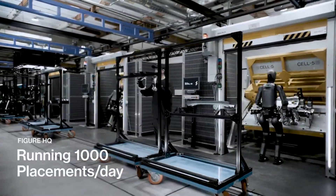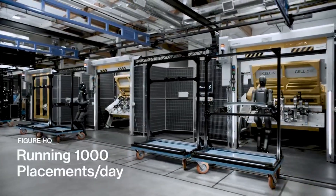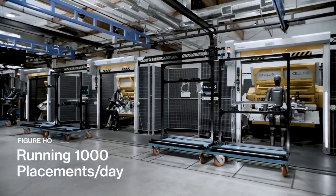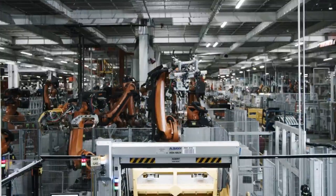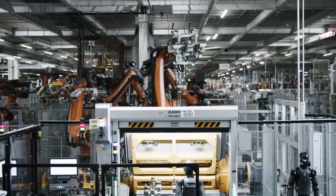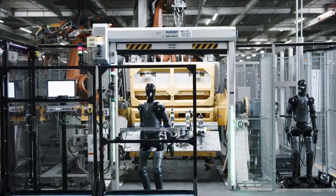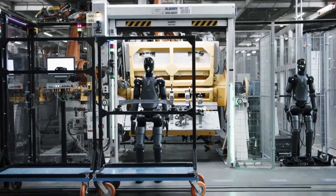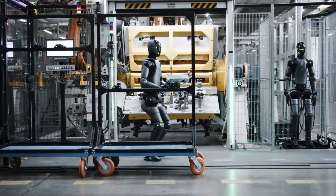BMW reported a fourfold increase in task execution speed compared to earlier prototypes, while maintaining excellent safety and collaboration performance alongside human workers — no cages, no barriers, just smooth teamwork. Together, these milestones showed that the FIGURE-BMW collaboration was more than an experiment; it was a working model for the future of human-robot collaboration in smart factories.